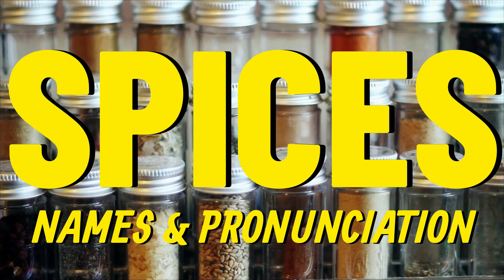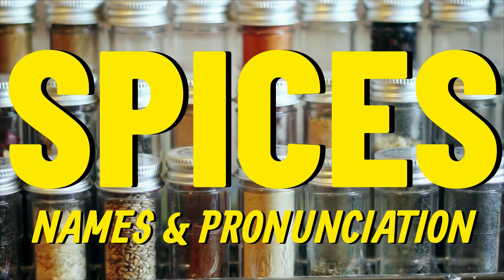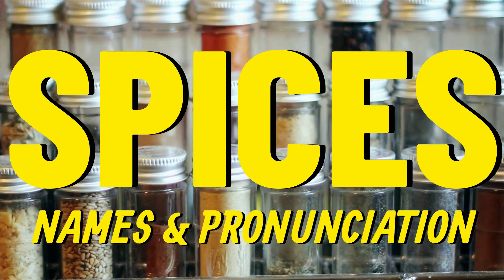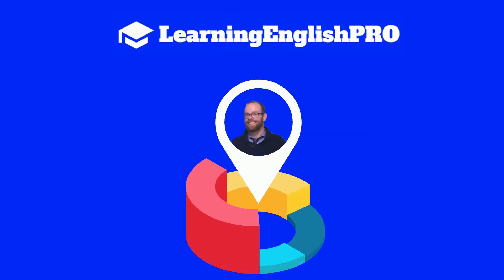Hello and welcome to this English lesson on spices, where you will learn the names and pronunciation in English. This is my channel, Learning English Probe, and my name is Jer. I'll be narrating your lesson today.